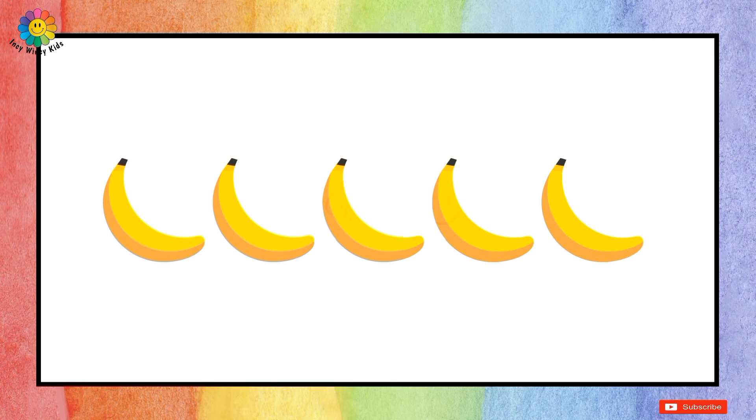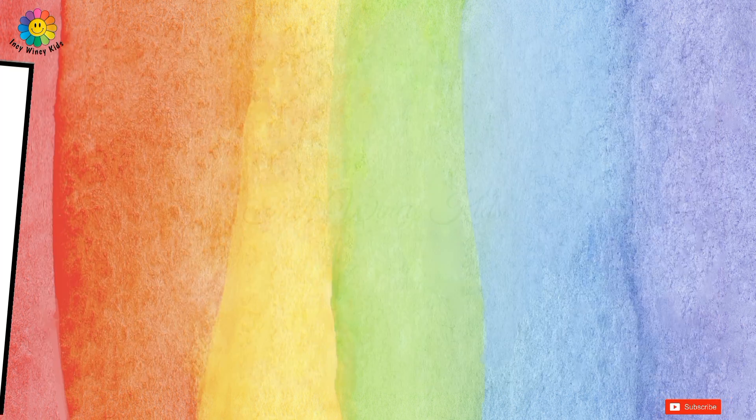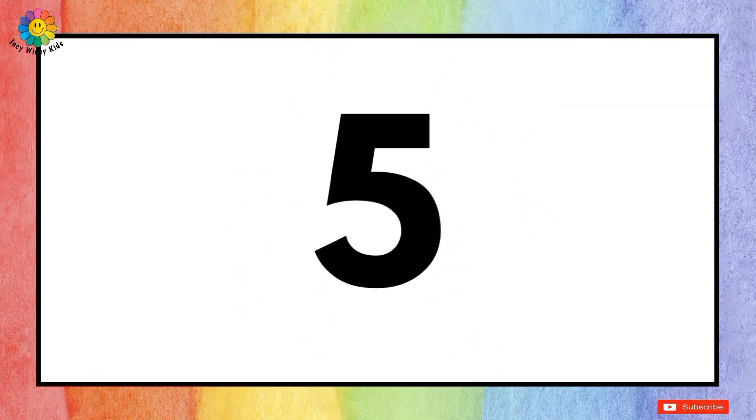How many bananas are there? Let's count: one, two, three, four, and five. Therefore, there are five bananas.